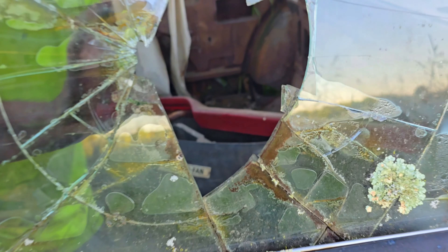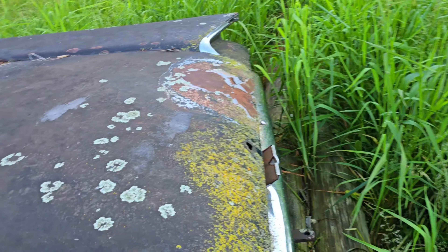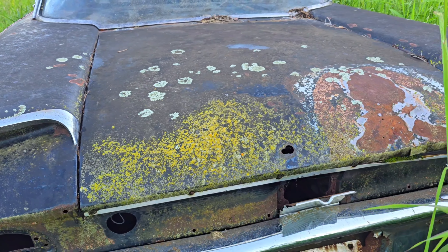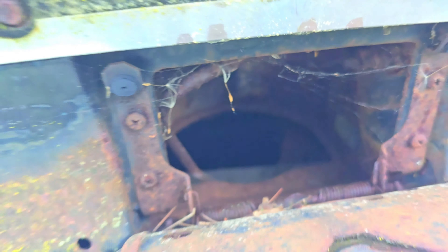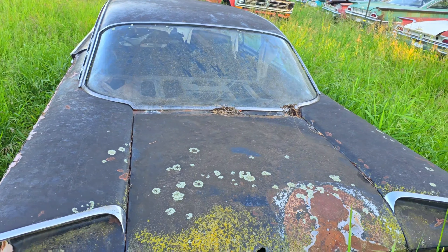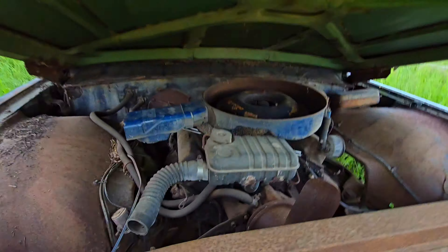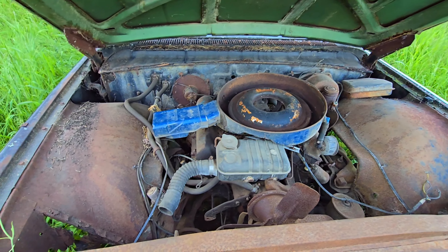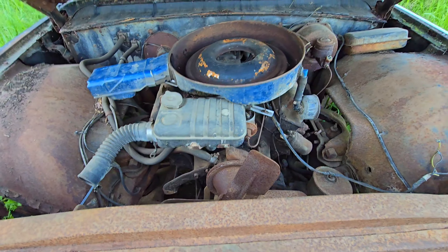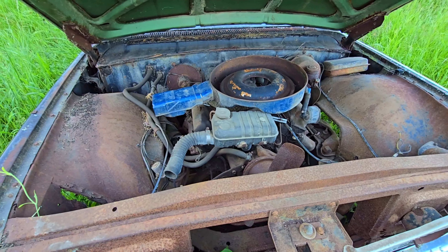Looks like someone shot this area. Fill up the gas in the rear here. Don't want to miss out on the best part. Springs aren't holding it up, got to hold it up one-handed. But yeah, we've got an engine in there. Just needs some gas and WD-40 and it'll be good to go.